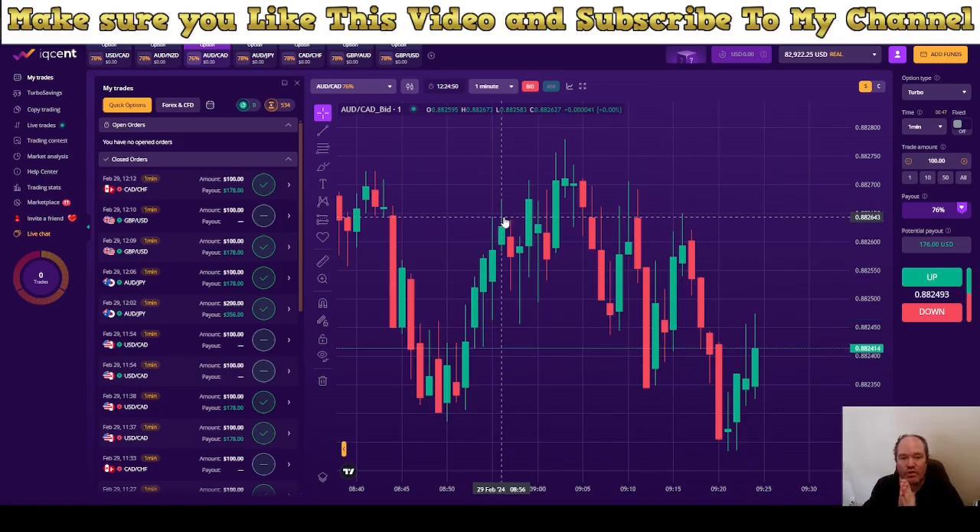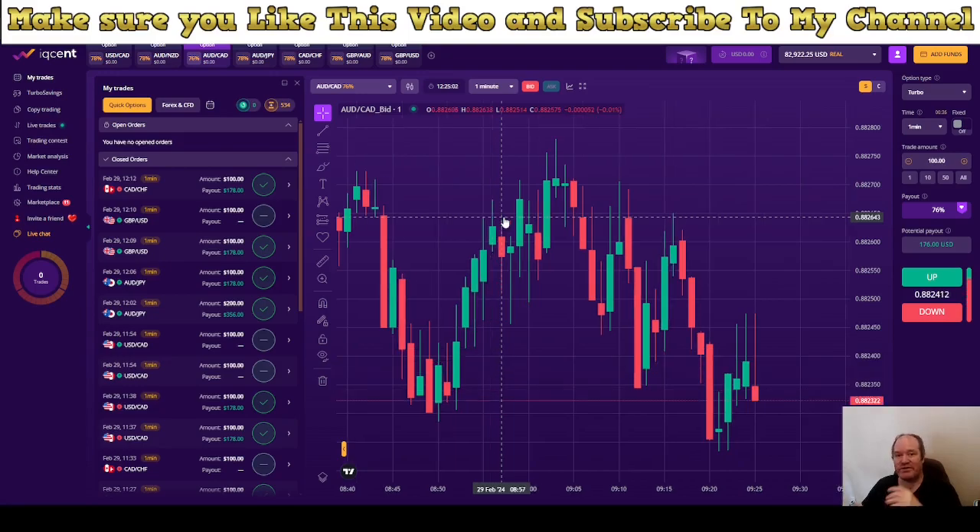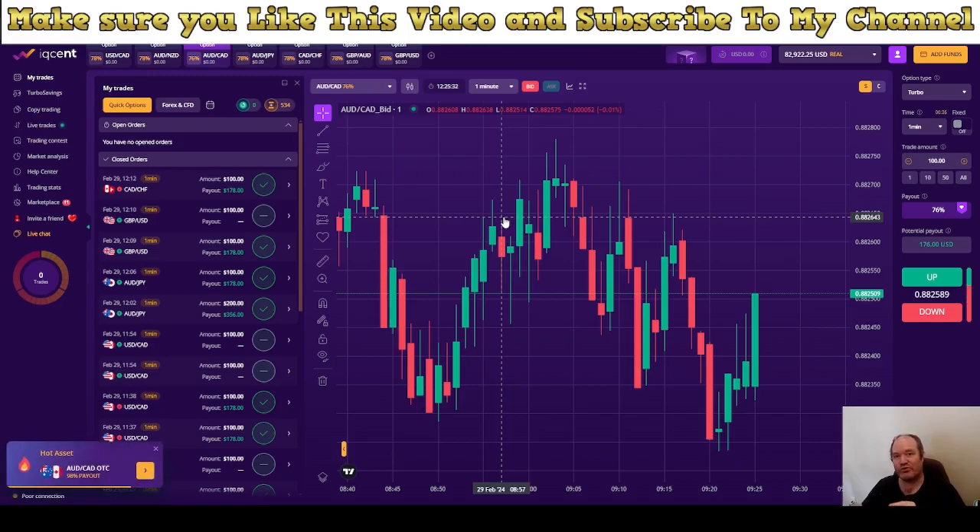Once again, if you want to trade together with me, I've been doing this now for more than two years, live trading and sharing every trade I'm doing. If you want to follow me, just sign up and also help me out — make sure you like this video, subscribe to my channel, and turn on the bell notification so you never miss a live video. There will also be more robot videos in the future, and some Forex videos and signals as well.